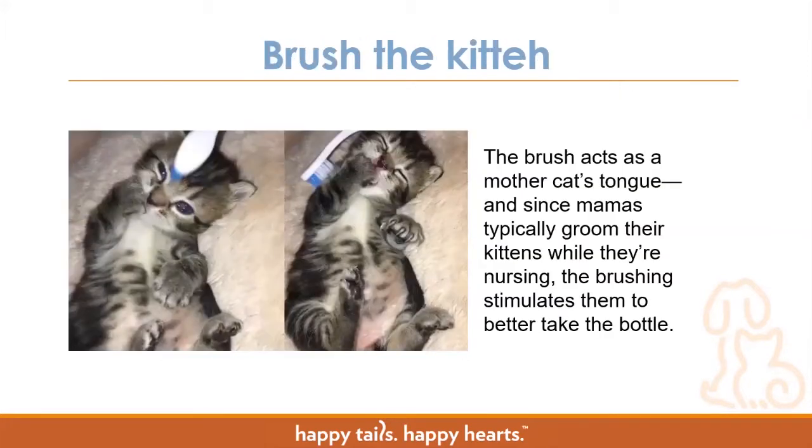You always want to make sure to brush the kitty — a brush acts as a mother cat's tongue. We like to use little toothbrushes here at the shelter. Mama cats usually groom their kittens while nursing, so brushing helps simulate that and can also help get them to take the bottle better — you can brush them while they're nursing to help them latch quicker and nurse longer. It also helps teach kittens how to groom themselves. If no one ever showed you how to brush your hair, you might never figure it out — same concept with kittens. Simulating mom grooming them helps build those connections for how they need to keep themselves clean.